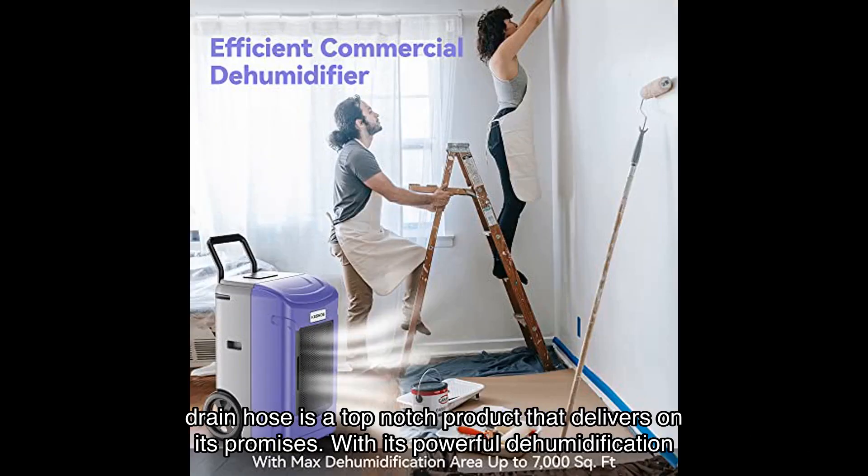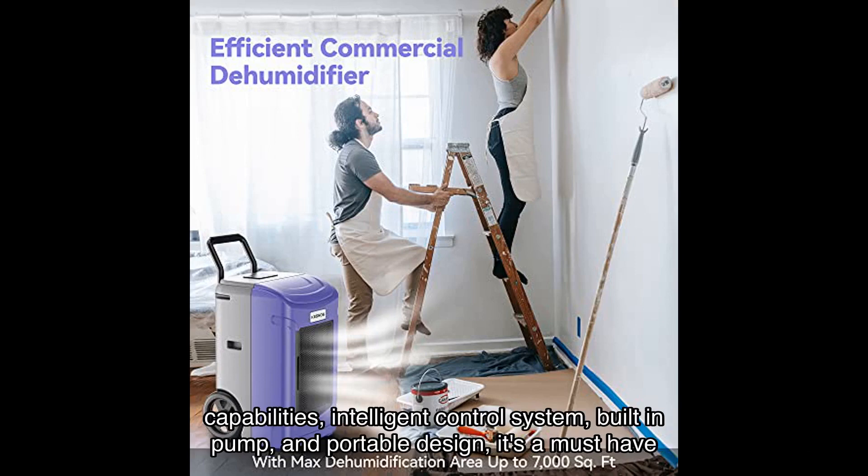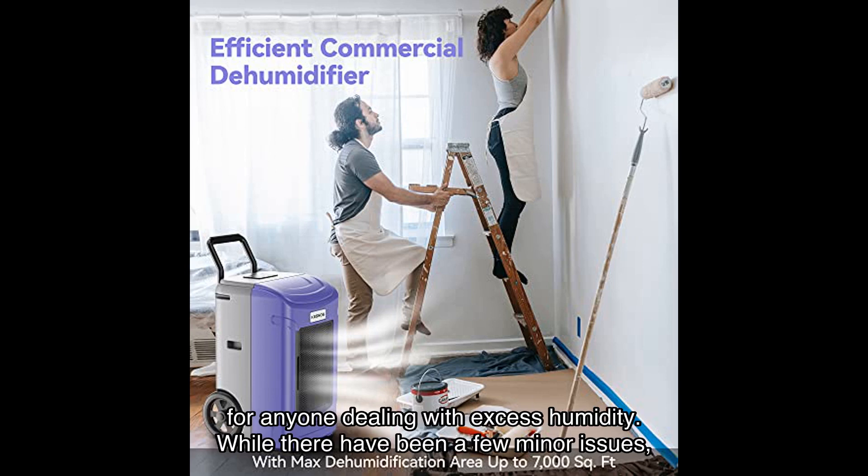In conclusion, the Kesnos large commercial grade 180-pint dehumidifier with drain hose is a top-notch product that delivers on its promises. With its powerful dehumidification capabilities, intelligent control system, built-in pump, and portable design, it's a must-have for anyone dealing with excess humidity. While there have been a few minor issues, the majority of customers are satisfied with its performance.